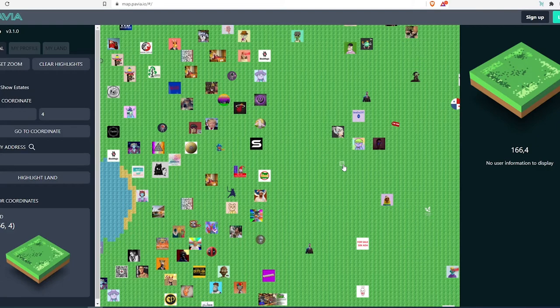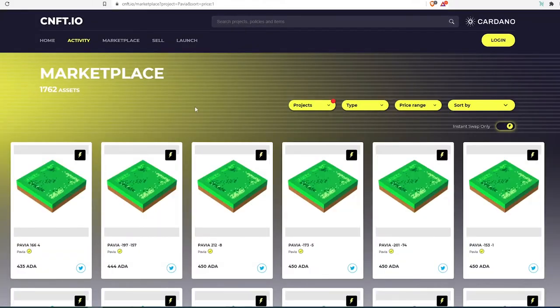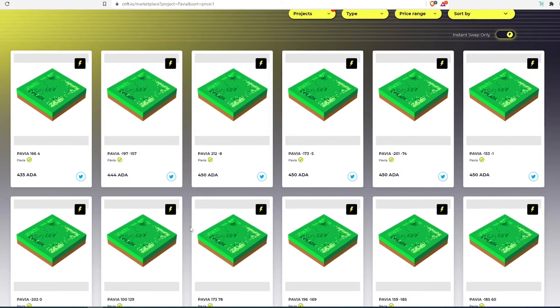From there you can decide whether to buy it. If you just want to hold any Pavia land, the location may not matter. But if you're looking to build an estate, you'll need a 3x3 grid — so nine total lands. Back on cnft.io, you can also see all the coordinates right on the front page and scroll through to find a specific location.